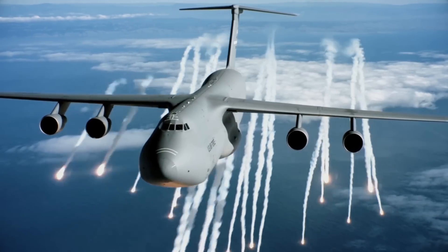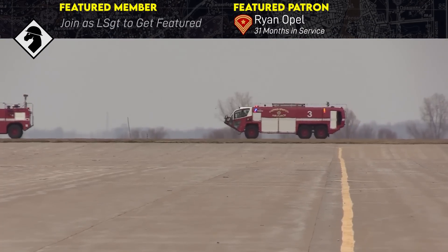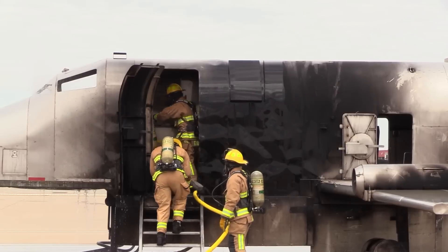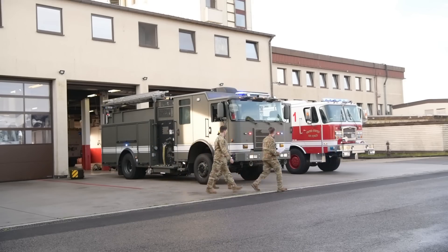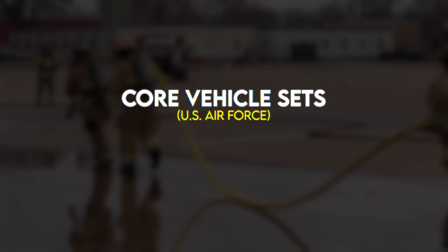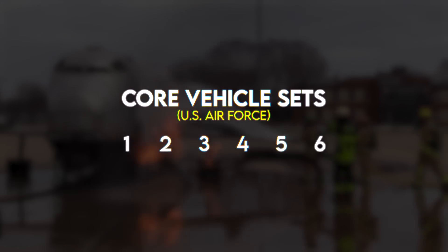When we think of a C-5 Galaxy, we don't think Army. The Air Force, focusing on airfields rather than splitting attention between other types of units, has a different methodology. Rather than scaling firefighting capability by adding identical teams, the Air Force has core vehicle sets numbered one to six designed to protect the different aircraft categories.